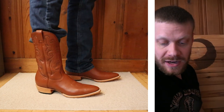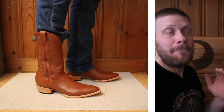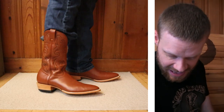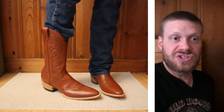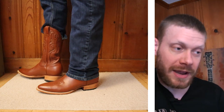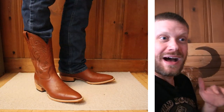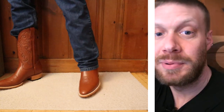Just look at that hourglass shape there too. That's something that a lot of the most legendary custom boot makers talk about — having a heel that sort of juts out. They want their boots to look like a beautiful female body if possible, and it looks really great. That can make the boots kind of difficult to put on and take off, so you might need to use a boot jack.